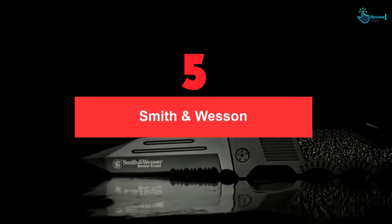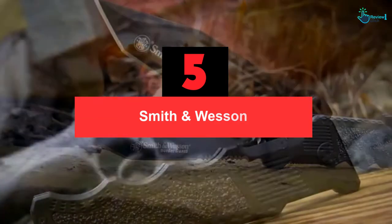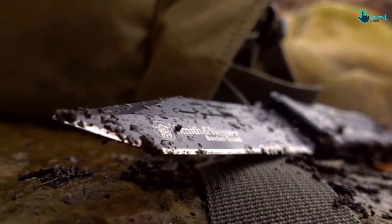Starting at number 5, we have the Smith & Wesson. Whether you are a collector, adventurer, hunter, or researcher, you should tag along with an automatic knife as additional equipment. Smith & Wesson's automatic knife is the best option for you as it comes with a lightweight of 8.8 ounces only.